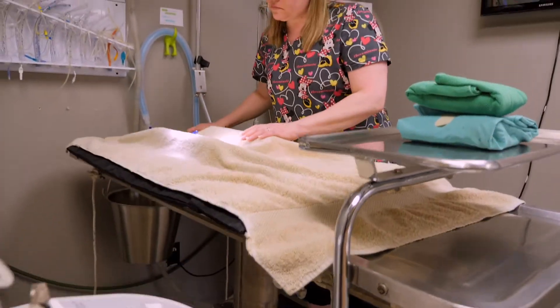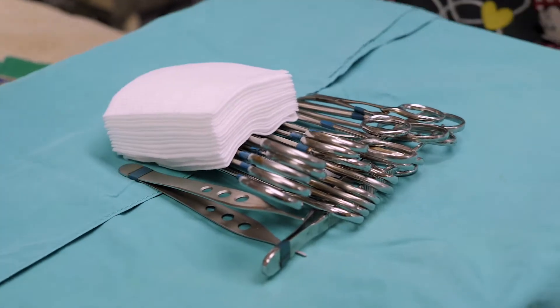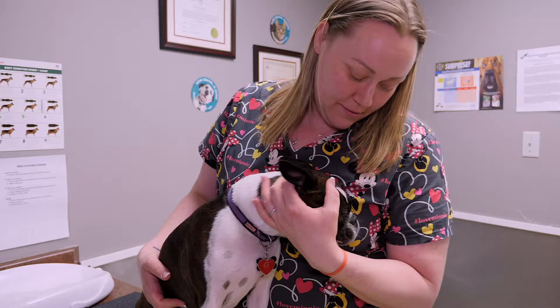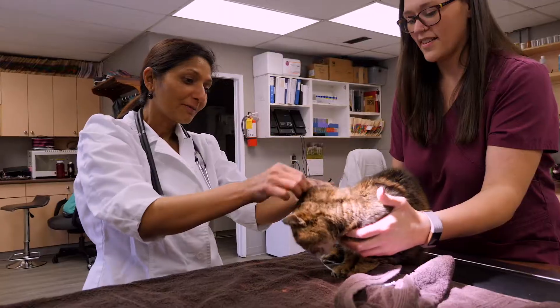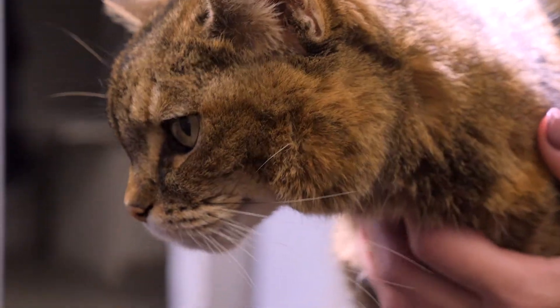Clearbrook Animal Hospital offers orthopedic surgery as well as standard surgical procedures such as spays and neuters. We work closely with many breeders doing pediatric spay and neuters as well as emergency cesarean sections. Laser surgery is also available to help your pet recover faster and experience less pain. All surgeries include a complimentary recheck to ensure the post-op health of your loved one.